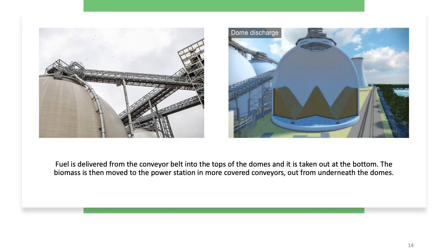Fuel is delivered from the conveyor belt into the tops of the domes and it is taken out at the bottom. The biomass is then moved to the power station in more covered conveyors, out from underneath the domes.